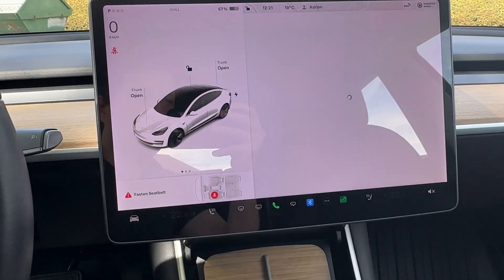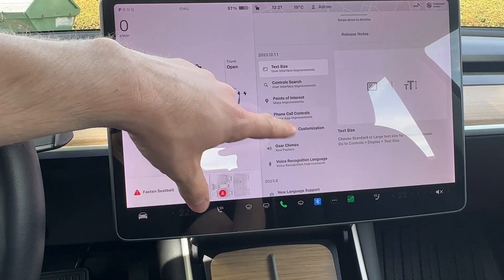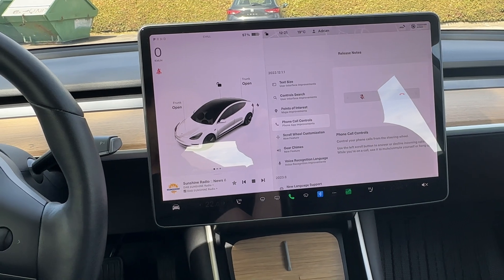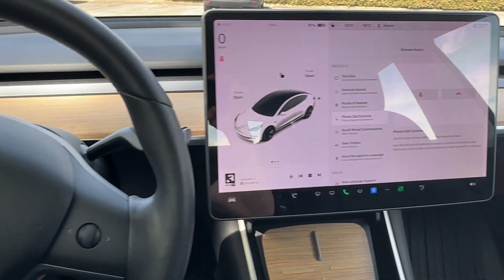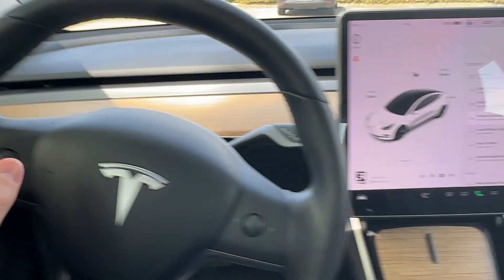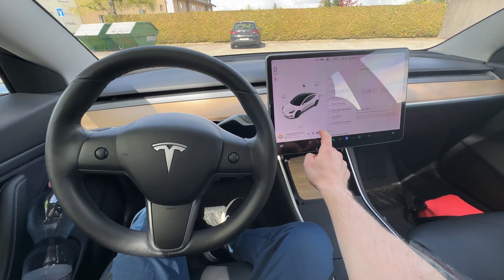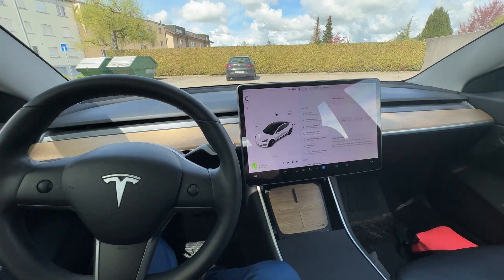The next feature is phone call controls. In the area where you have the radio, the phone controls will now appear. If you want to mute your phone you turn left on the scroll, and if you want to end the call you turn right. This is very useful because now when you're driving you don't have to look for a button on the screen — you just drive and mute or close the call like that.